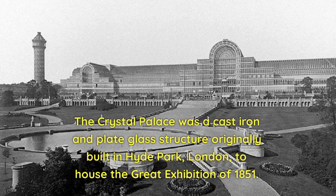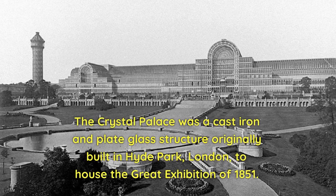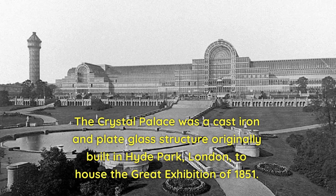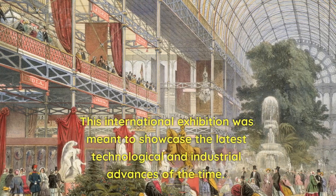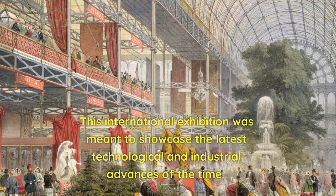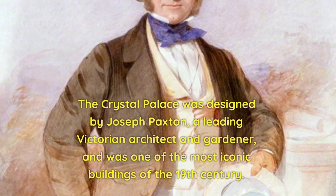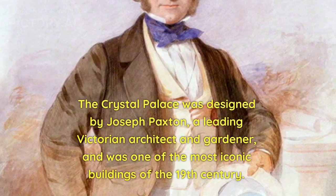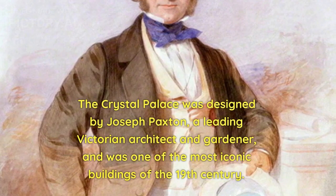The Crystal Palace was a cast iron and plate glass structure originally built in Hyde Park, London, to house the Great Exhibition of 1851. This international exhibition was meant to showcase the latest technological and industrial advances of the time. The Crystal Palace was designed by Joseph Paxton, a leading Victorian architect and gardener, and was one of the most iconic buildings of the 19th century.